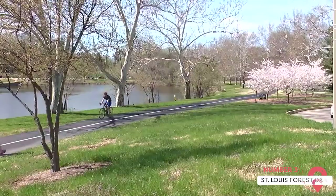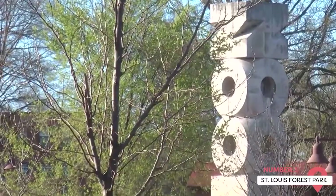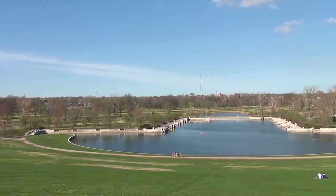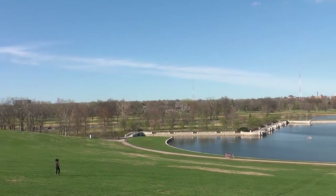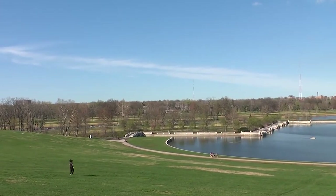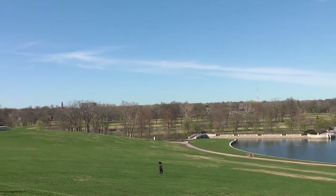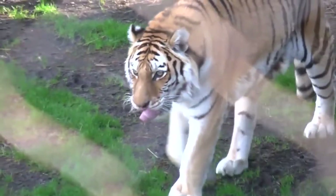St. Louis Forest Park. Forest Park is gigantic. To get a better idea of just how huge, picture New York City's famed Central Park. Now imagine a park that's about 500 acres larger than that. This sprawling 1,300-acre, partially forested park is far more than just a large green space with trails, gazebos, and picnic tables. Rather, it's jam-packed full of attractions and activities for you and your family to discover.